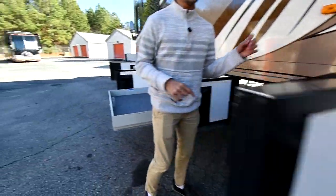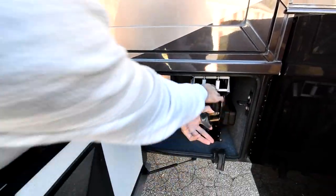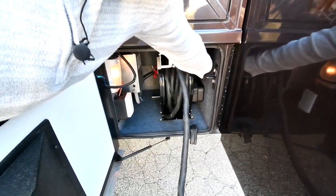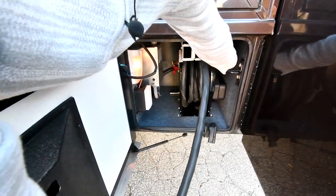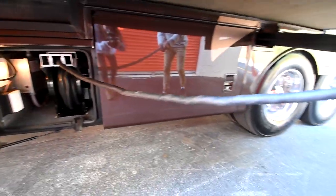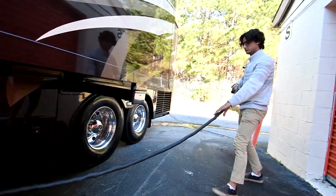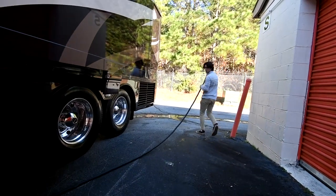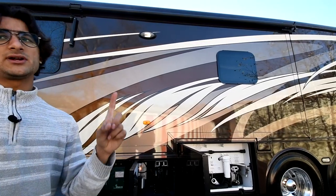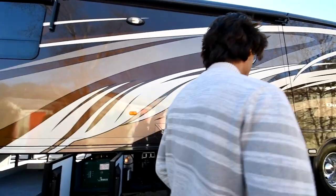There's an automatic transfer switch, and the 50 amp power cord works the same way — you pull it out however long you want, and push a button to reel it back in. I personally really prefer that to a fully electric reel — it's much easier to pull it out manually, but you definitely want the electric reel-back-in since that's the annoying part.